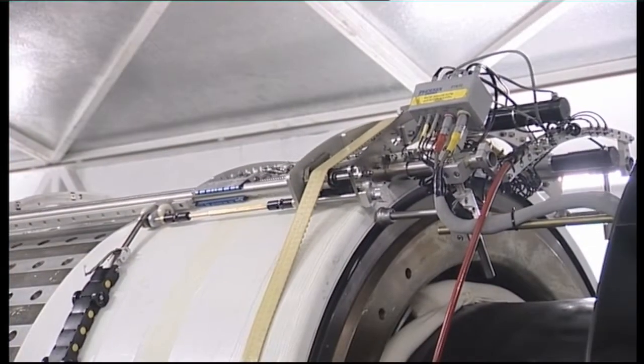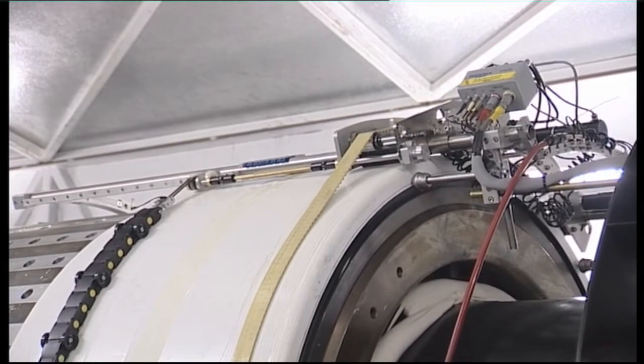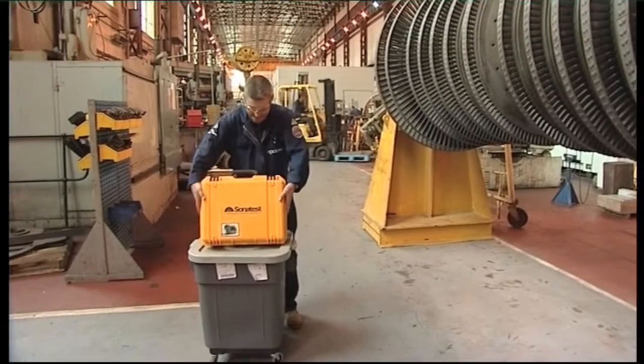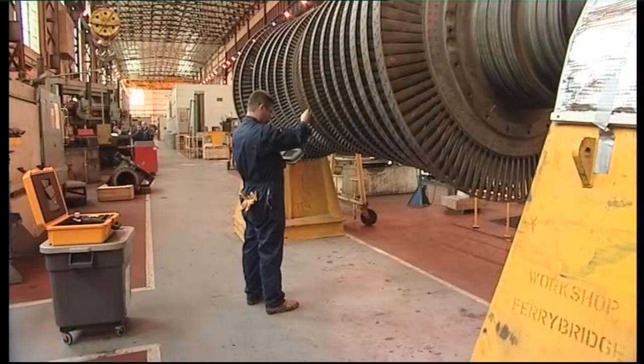There are many situations when parts of the plant are removed and taken to the workshops, where more detailed inspection and analysis can take place. Here, the inspectors are seen using sophisticated, portable and ergonomically designed digital floor detectors.